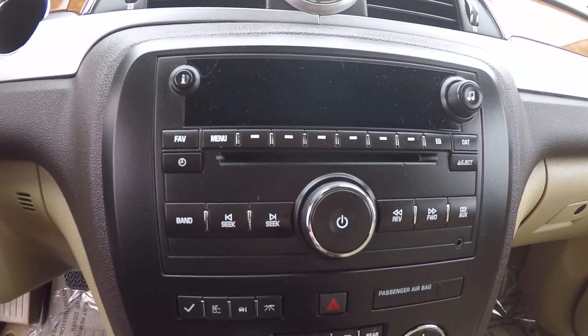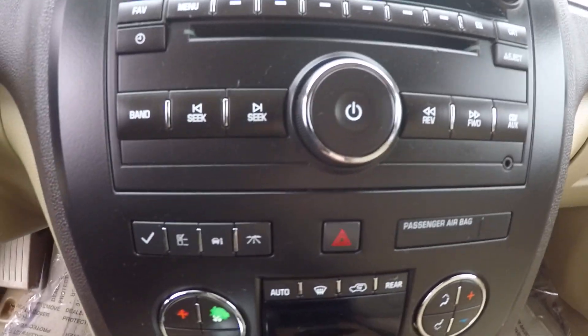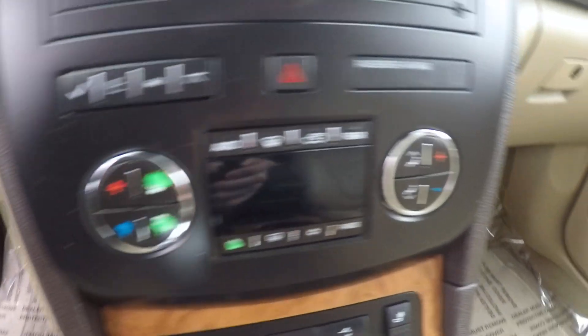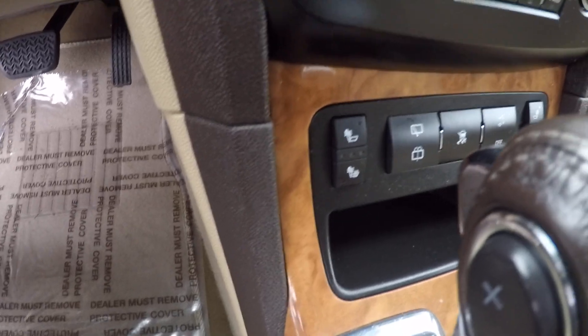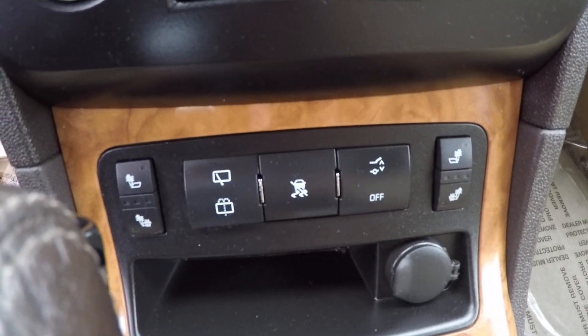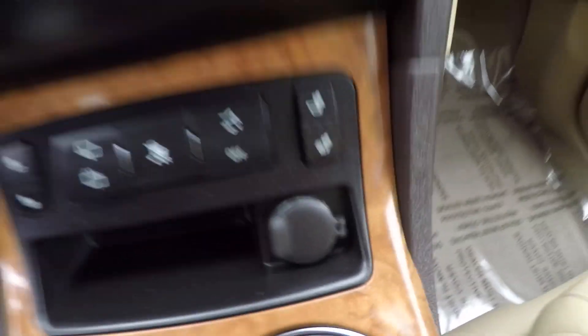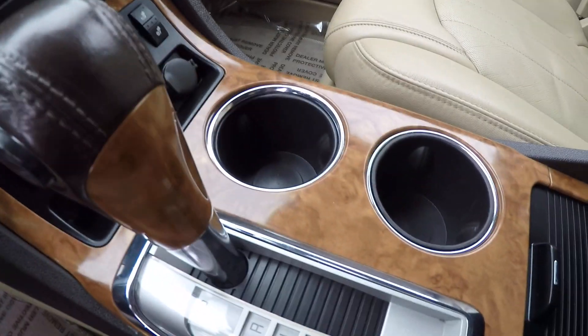You have a very nice radio and CD player — AM, FM, and auxiliary port — and your menu controls. Dual climate control is very, very nice. Below that you have your heated seat buttons for the driver and passenger, and buttons for your rear lift gate, traction control, and rear wiper. There's a 12-volt outlet. This is the automatic transmission with the auto-stick button on the side. Two cup holders.